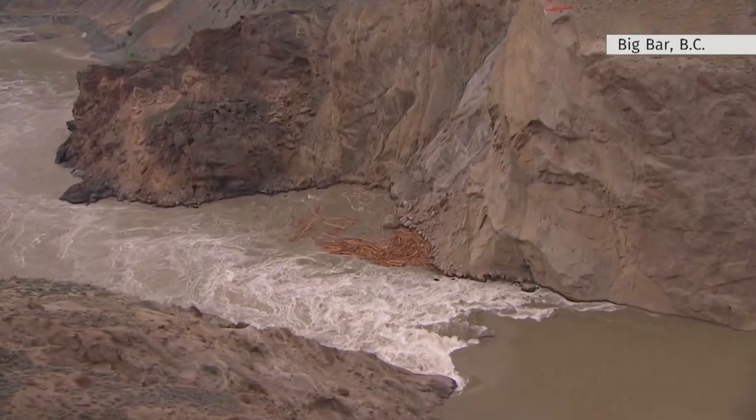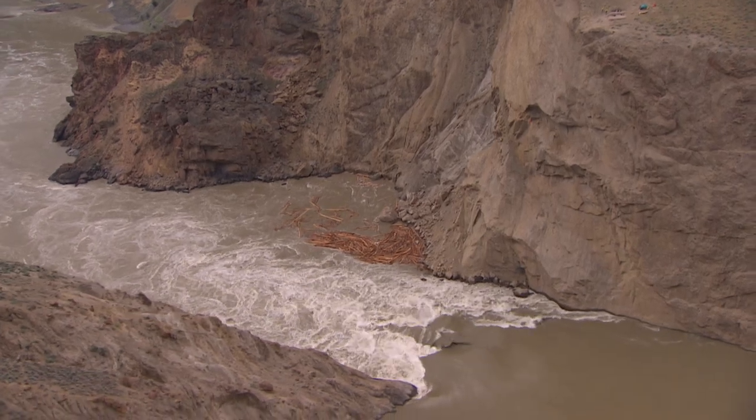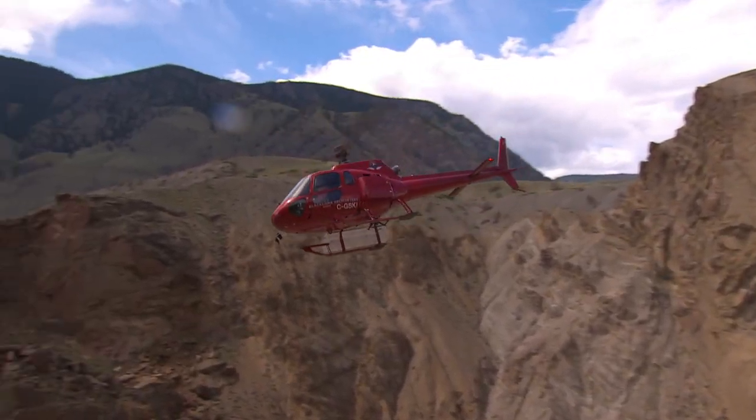It's pretty eye-opening how big this thing is. The site is so remote and the terrain so tricky that it's only accessible by helicopter.